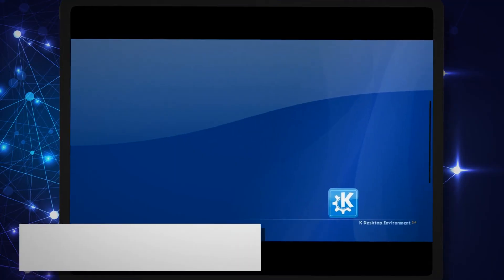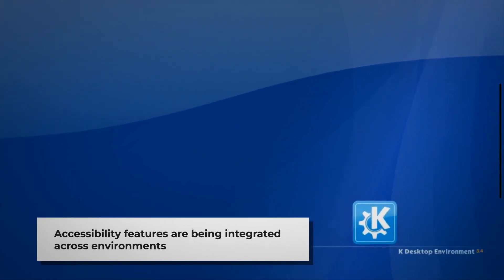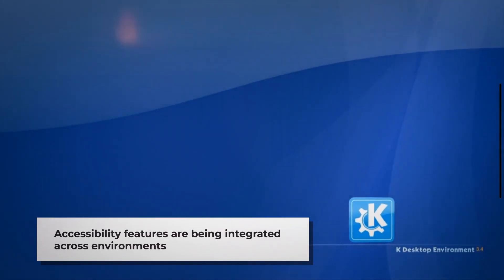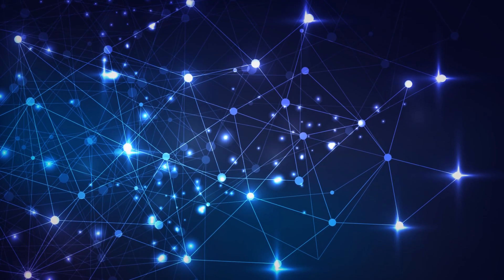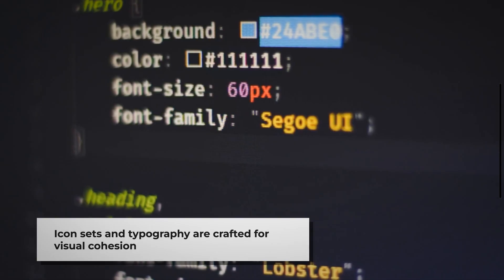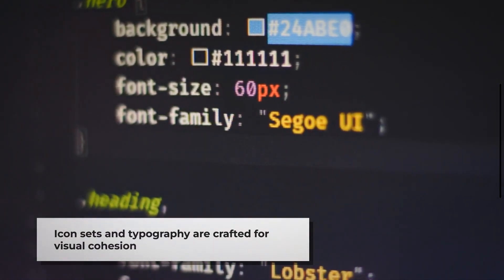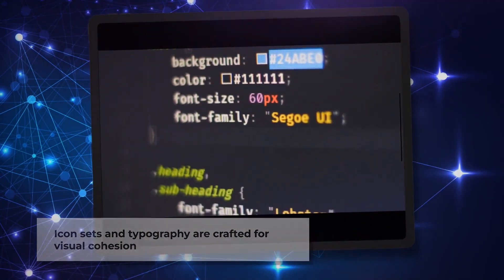This design revolution extends beyond mere aesthetics. Improved accessibility features are being integrated throughout these environments, making Linux more usable for people with diverse needs. Components, icon sets, typography, and color schemes are being carefully crafted to create cohesive visual systems rather than disconnected elements.